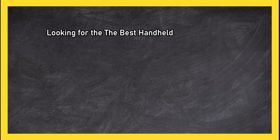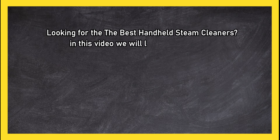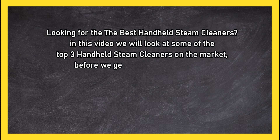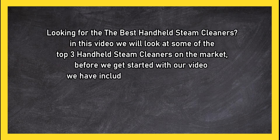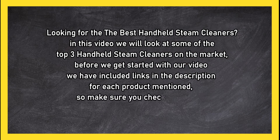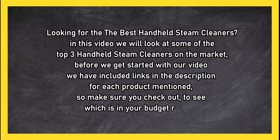Looking for the best handheld steam cleaners? In this video we will look at some of the top three handheld steam cleaners on the market. Before we get started, we have included links in the description for each product mentioned, so make sure you check out to see which is in your budget range.